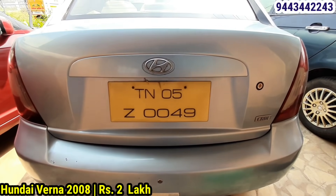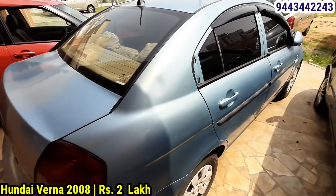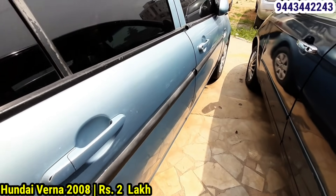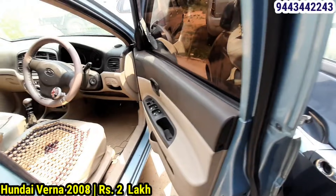The interior and exterior engine condition is good. It has power steering, power window, a reverse camera, and a touch audio system. The overall condition is good.